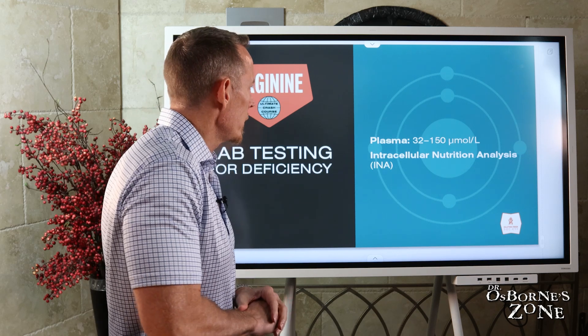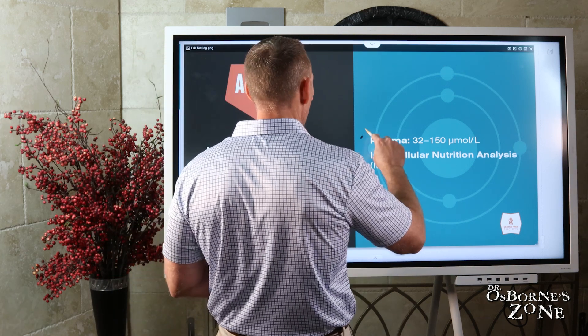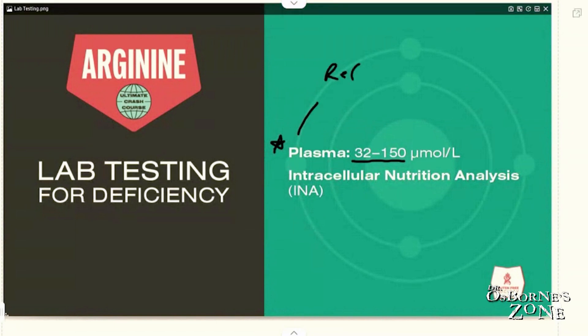Let's talk about lab testing. There are two major kinds of lab tests generally used to measure arginine levels. The most common one, which most doctors could potentially run, is the plasma test. The reference range is 32 to 150 micromoles per liter — that's a pretty standard reference range. In my opinion, if you're falling below 50, you probably want to look at that. The problem with plasma is that it reflects your last meal — essentially your last day of consumption — not your long-term status, since the half-life of arginine is not very long.